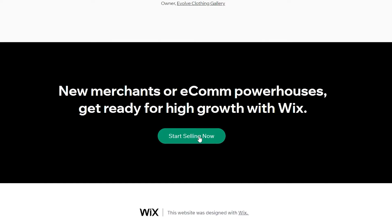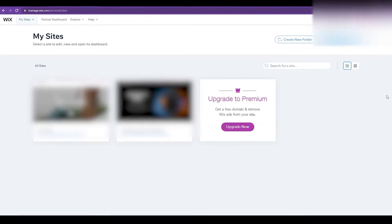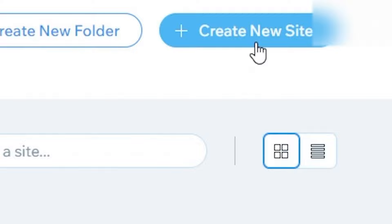Click on 'Start Selling Now' and that will take you to another page where you can sign up for a brand new account or log in with Google or Facebook. Once you've logged in, you'll see all the sites you're working on. At the start you might not see anything since you won't have any websites yet. To launch your ecommerce store, click on 'Create New Site' in the top right.